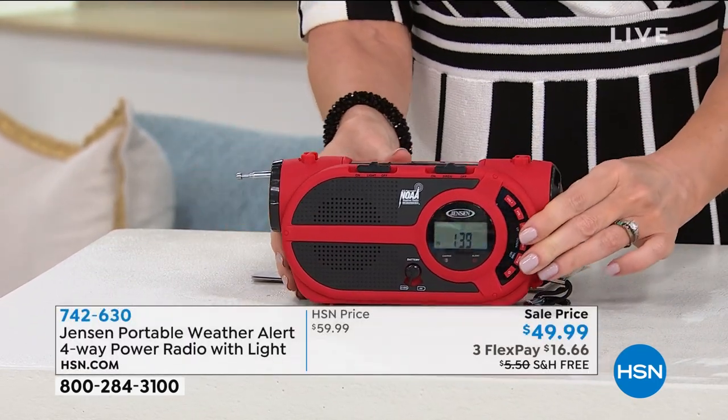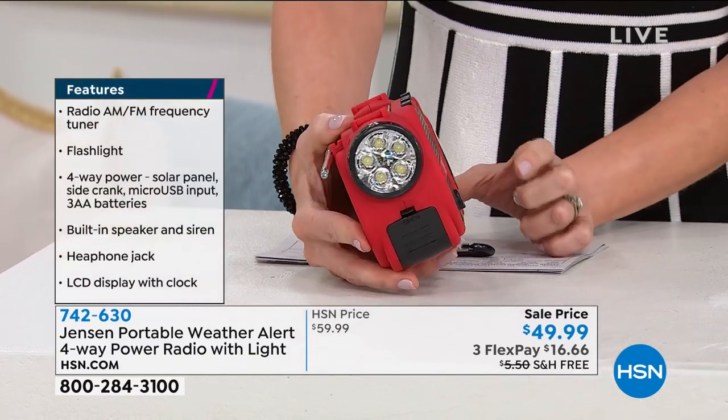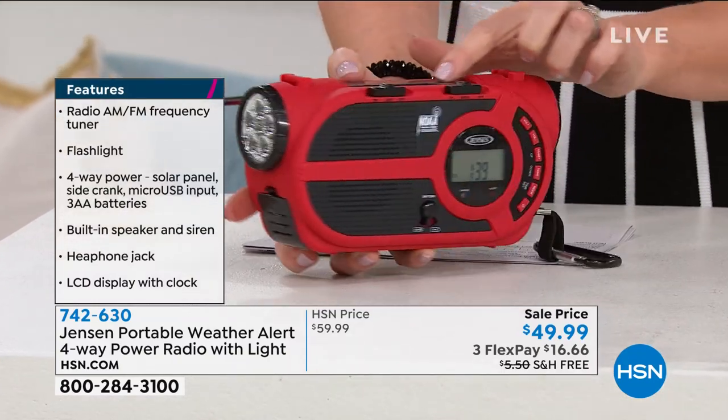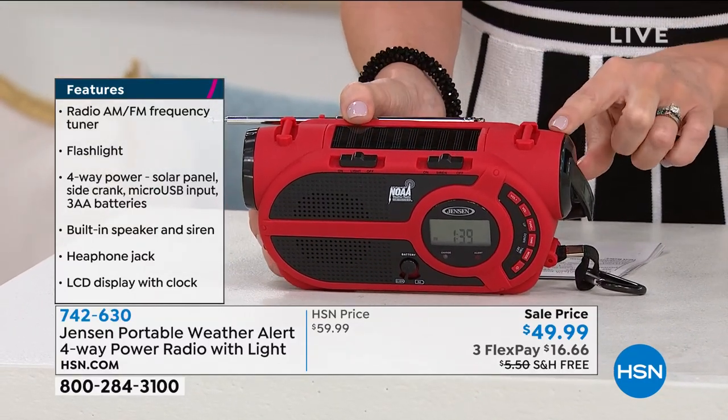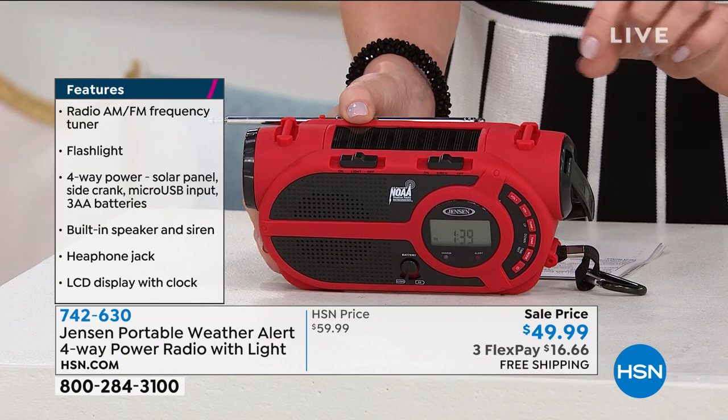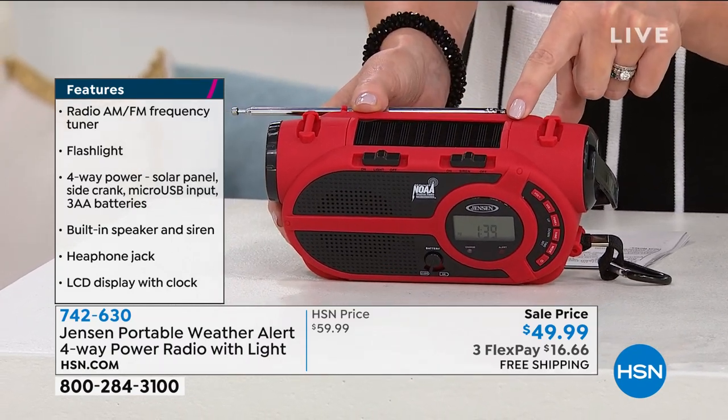But guess what? It is also a very powerful flashlight. It is chargeable four ways, and that's where this really becomes your true emergency preparedness kit. It can power with solar power.